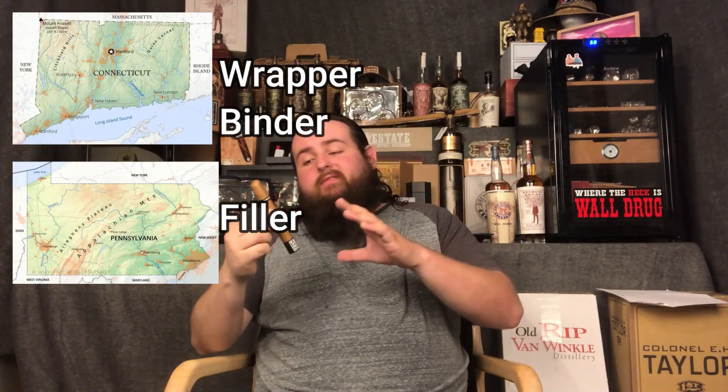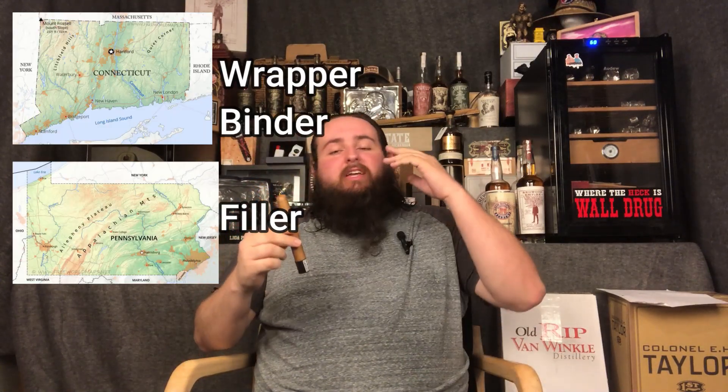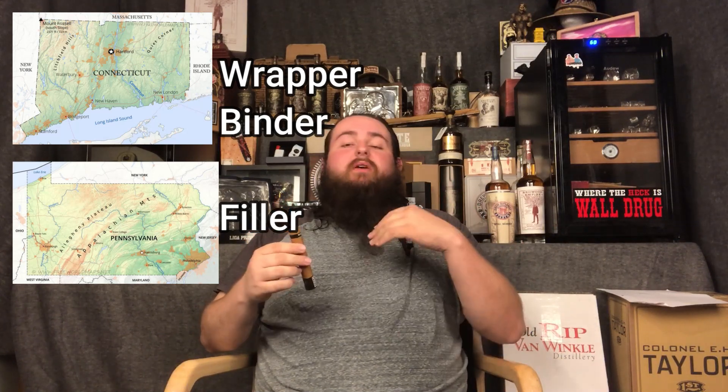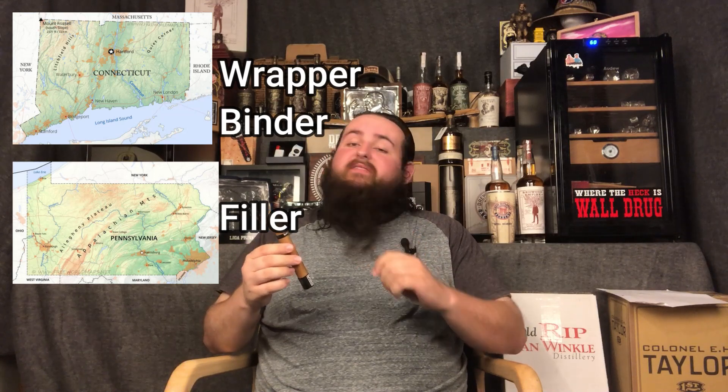Hello and welcome back to another episode of TCN. Today we have got the new black in the S84. Let's jump into it. Going over the tobacco on this, we are featuring a shade wrapper from Connecticut, Connecticut Broadleaf Binder, as well as a blend of Connecticut and Pennsylvania fillers.